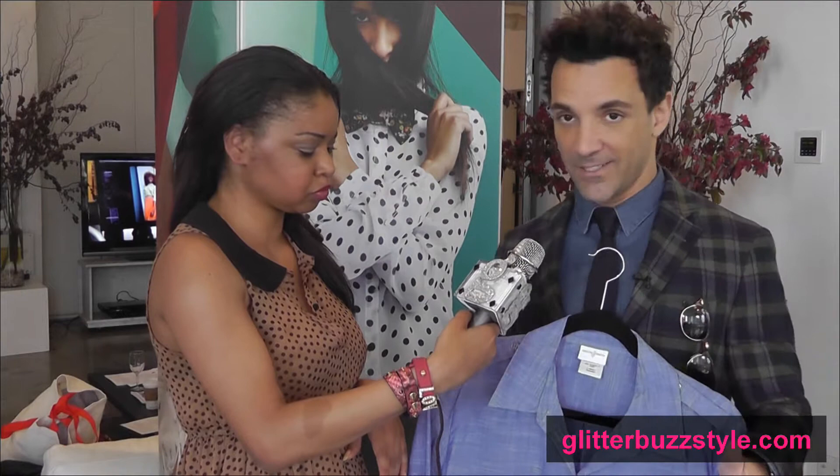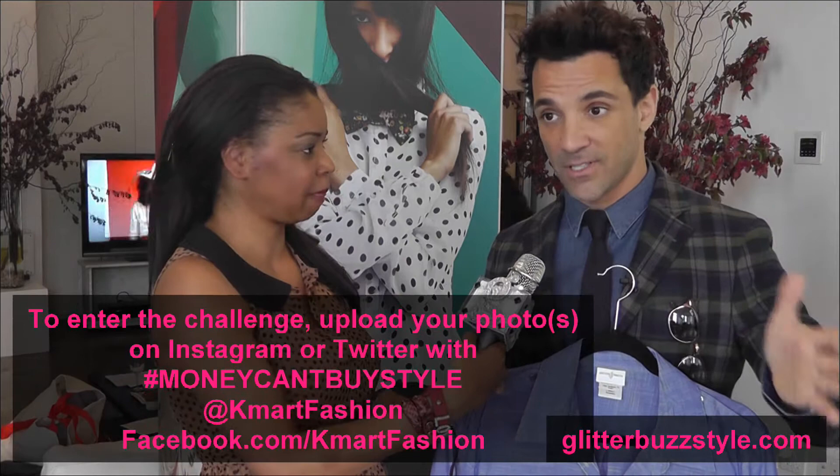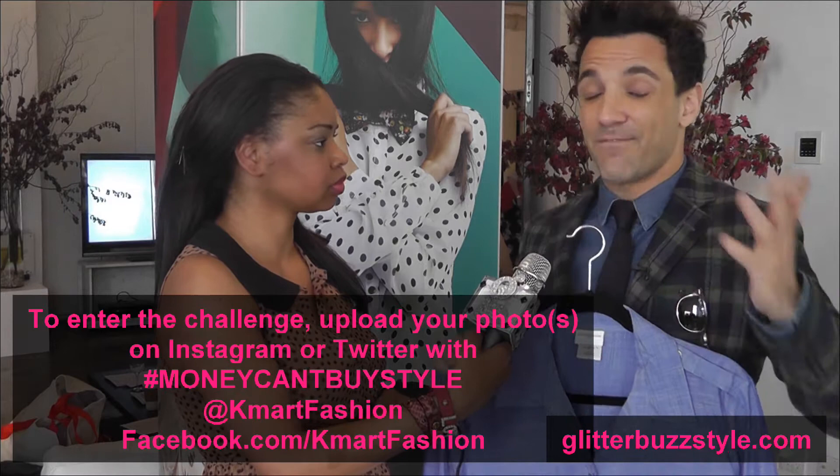Another popular item is denim, and everyone's talking about this shirt right here. This is the Jaclyn Smith Utility shirt, and this is what I did for the very first Remix Challenge. It comes in three different colors. I love this denim chambray look, and the whole point of the Remix Challenge is for you at home to take this shirt or a similar utility shirt, style it up any way you want, upload the photo to Facebook, Twitter, or Instagram. If you go to the Kmart Fashion page on Facebook, it'll give you all the information — you enter a contest to win a $500 gift card to Kmart and a trip to New York City. Just show us your style and hashtag it Money Can't Buy Style.